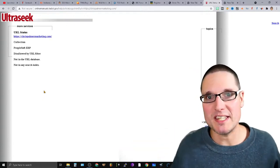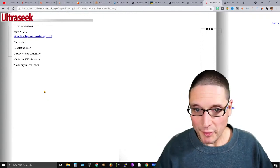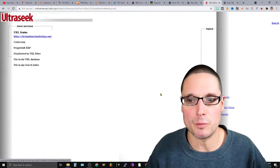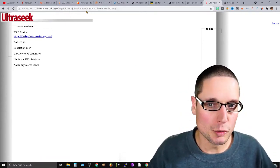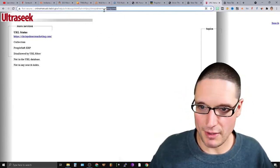I don't want to waste any time, let's get directly into the links. The very first one I'll share with you is online-manuals.tx.gov. If you take a look here, you can see that there's help/url-status-go.html?url= and then your domain.